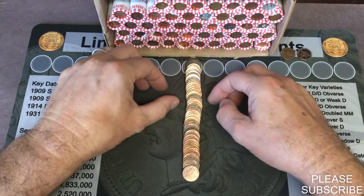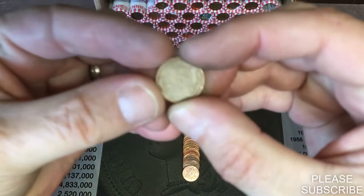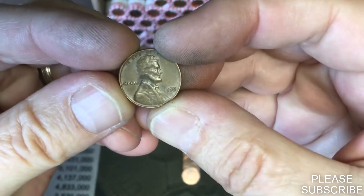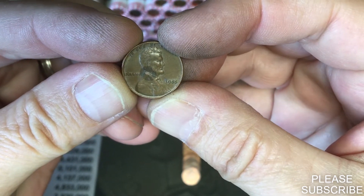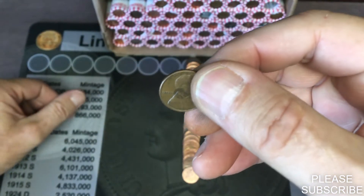We are on roll number three and I see some wheat ears sticking out at me. Our first wheat penny is a 1955 out of Philadelphia. First wheatie on the board.